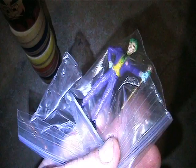Here's this Mad Hatter Batman figure. There's this little die-cast Joker figure - really cool.